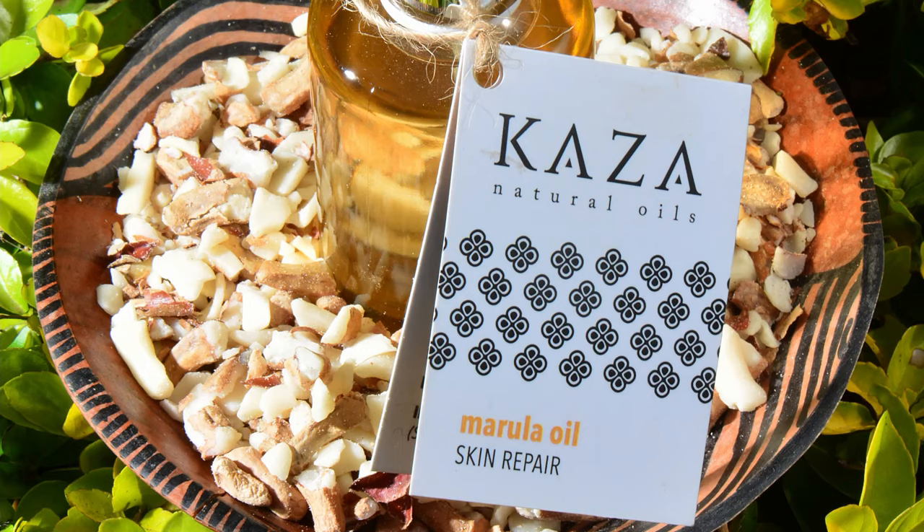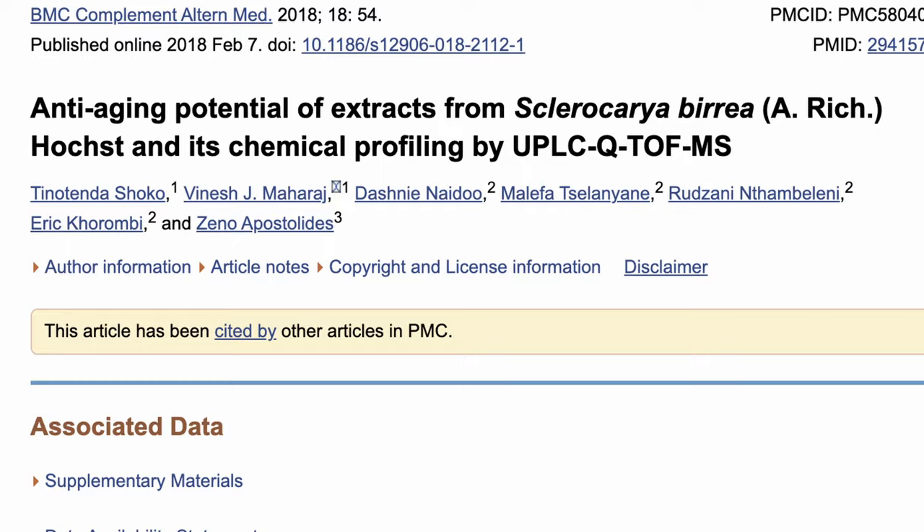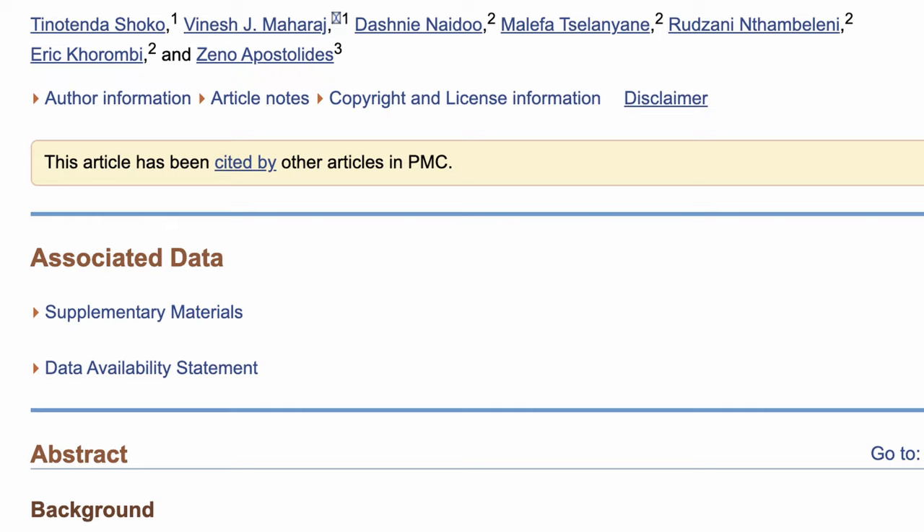The real beauty secret — and the reason everyone around the world is going crazy for marula — is the oil. It's the anti-aging properties of the oil that are most highly valued. Traditionally in parts of southern Africa, this oil is used as a preservative for meat in areas where there's no refrigeration. The oil is extracted from the nut and applied to meat to preserve it.